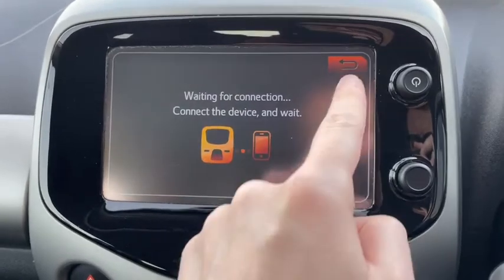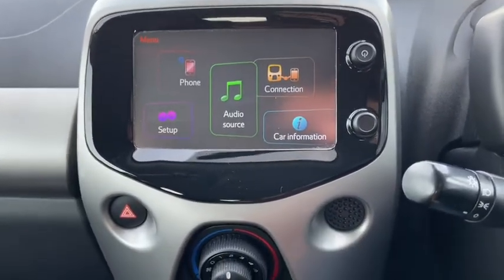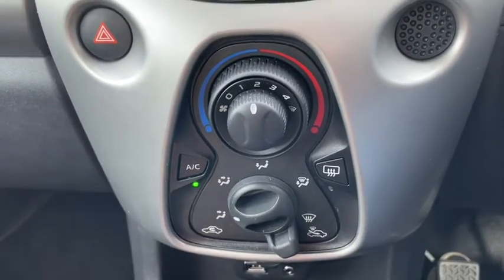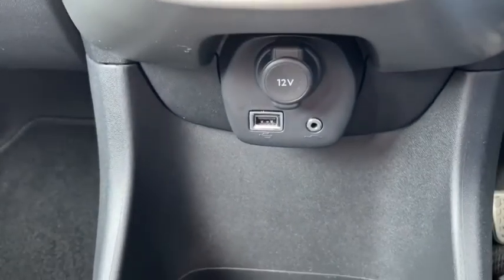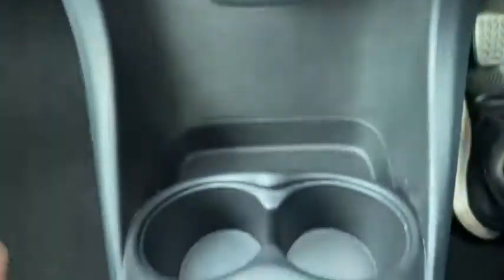To really get the most out of the car I highly recommend connecting your own smartphone devices. You've got all your aircon controls down below — again very straightforward, very efficient and they get the job done nicely. And of course there are ports down below even further so you can connect your devices a variety of ways and store them here safely.